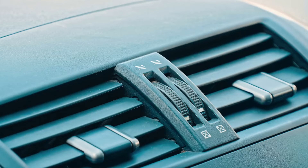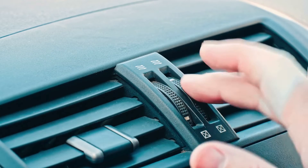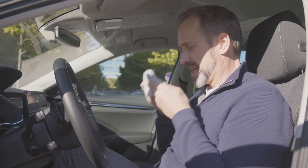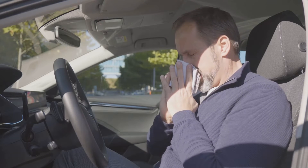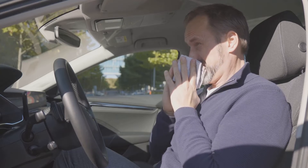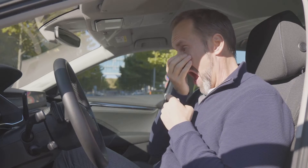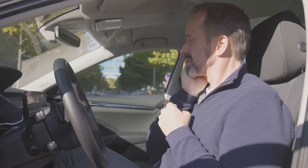Fourth, we have strange smells coming from the vents. If your cabin air filter is clogged, outside odors and pollutants can sneak their way into your car. So, if you start noticing unusual smells like mildew, exhaust, or chemicals when your ventilation system is on, it might be time to inspect that filter.